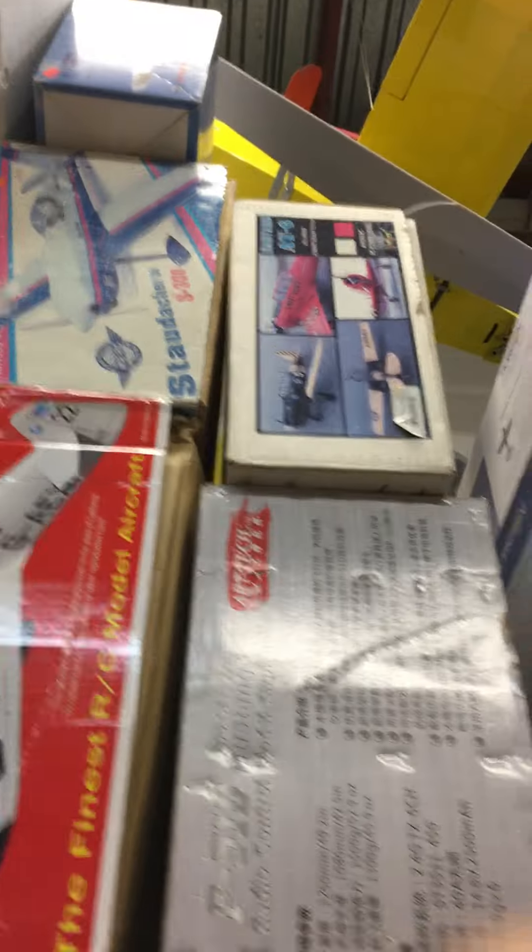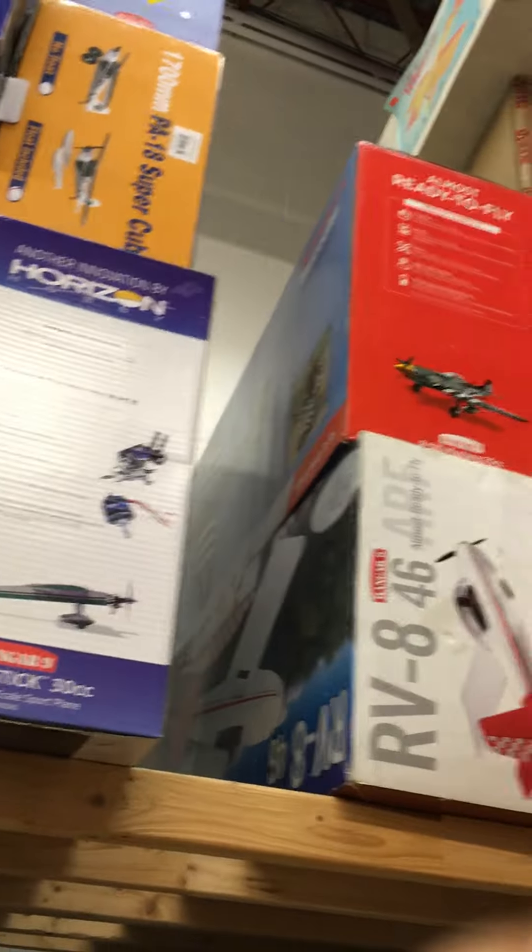Some newer stuff, some Dynam stuff. Some older stuff, some big stuff.